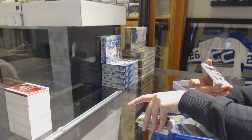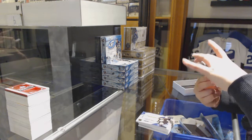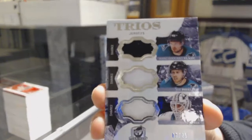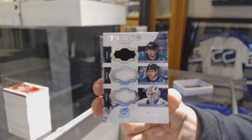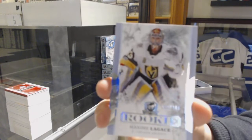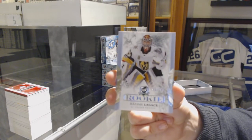A Trios Jersey, number 25, for the San Jose Sharks — Marc-Edouard Vlasic, Joe Pavelski, and Martin Jones. And finish off with a rookie, number 249, Maxime Lajoie for the Vegas Golden Knights. And there we go, everybody.